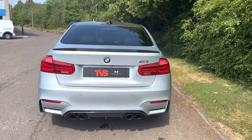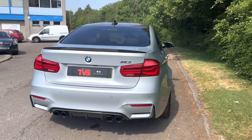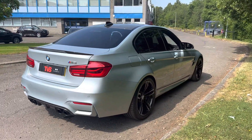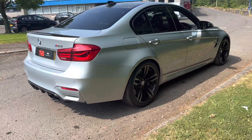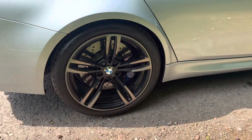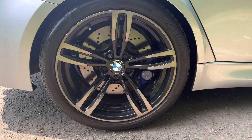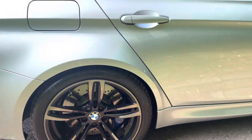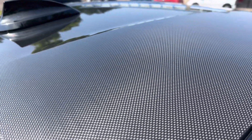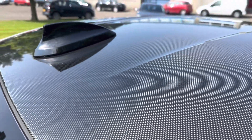It's got comprehensive BMW and independent main dealer service history. It has just been serviced by an independent BMW specialist for sale. It is sold with a fresh 12-month MOT with zero advisories. Platinum warranty is included, as is 12 months AA roadside assistance as well.